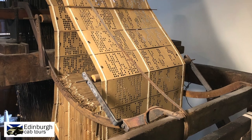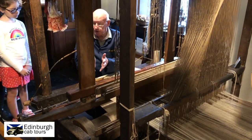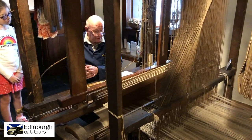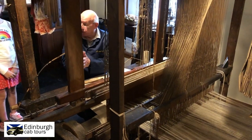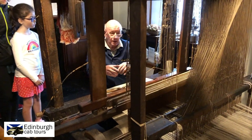If you happen to be lucky enough to visit on the one day of the month that this gentleman is here, you can see him working the handloom. It's fascinating, but must have been such hard work for Carnegie's father, working from sunrise to sunset, as well as training a journeyman to learn the trade. Watch as he explains about the operation of the handloom.